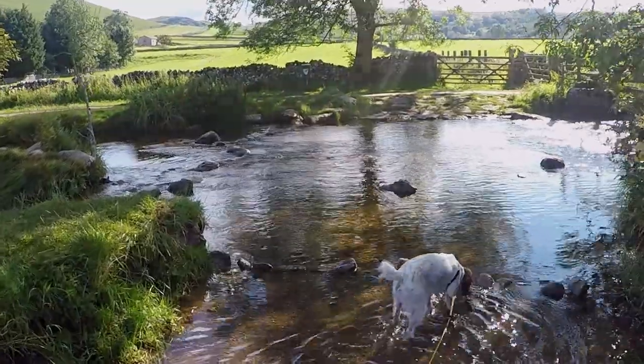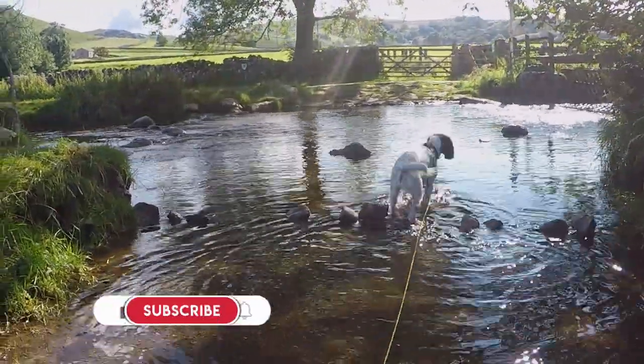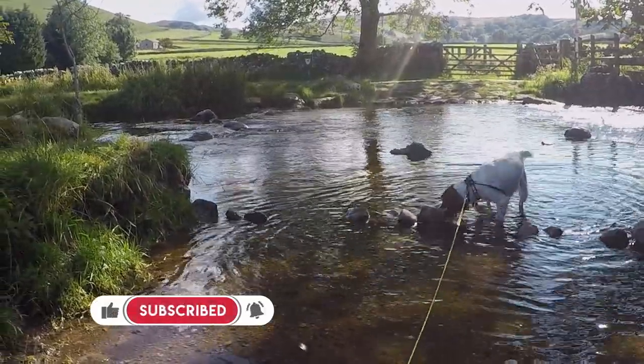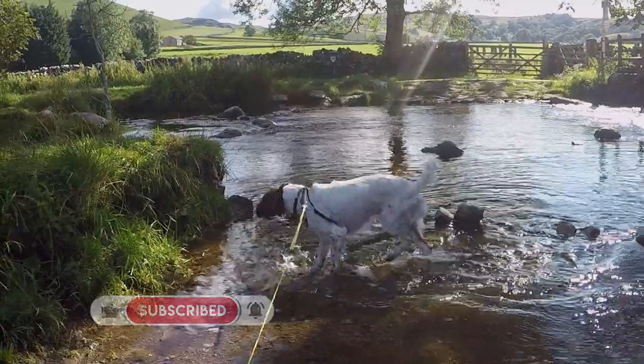If you have enjoyed this walk, please click the like button, consider subscribing to the channel, and click the bell icon for notifications of new videos.